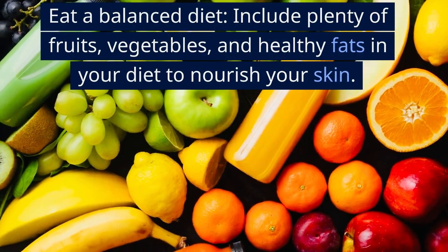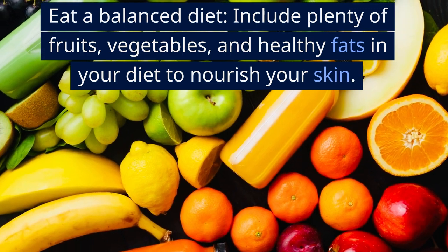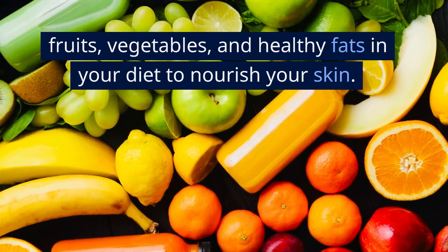Eat a balanced diet. Include plenty of fruits, vegetables, and healthy fats in your diet to nourish your skin.